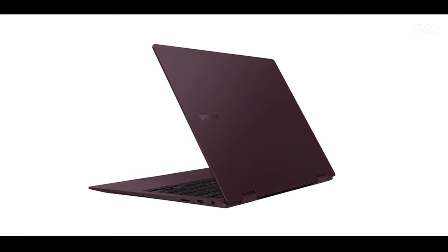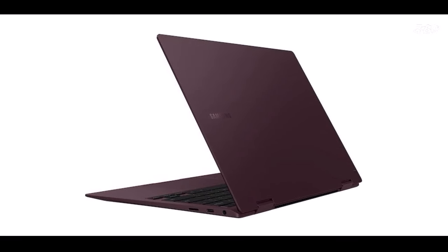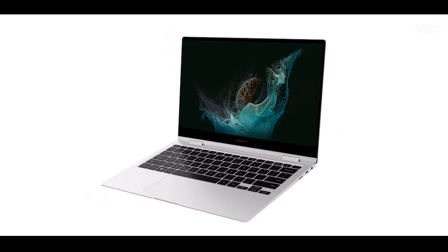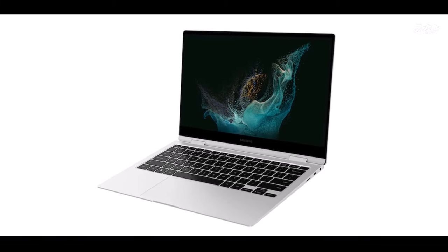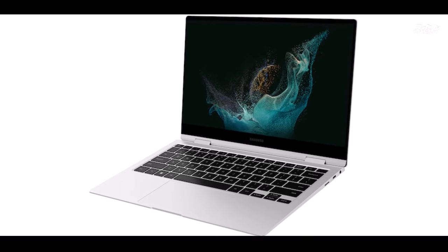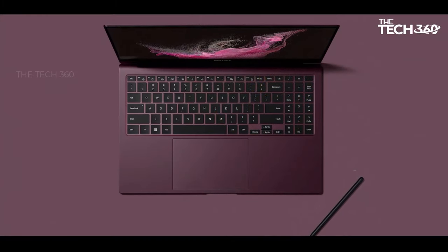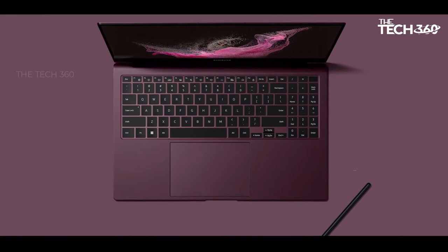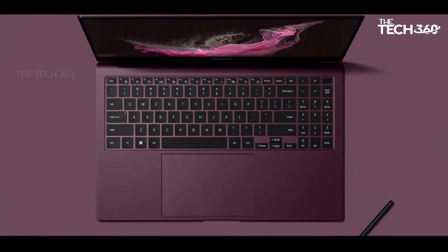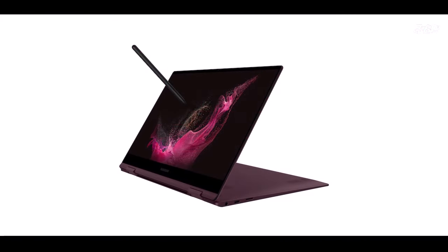Powerhouse performance: powered by the 12th Gen Intel Core i7-1260P processor featuring 12 cores, 16 threads, and up to 4.70 GHz of processing power, this laptop delivers unparalleled performance for demanding workloads. Paired with 16 GB of LPDDR5 RAM and a lightning-fast 2 TB PCIe NVMe SSD, you'll experience lightning-fast responsiveness and seamless multitasking for all your productivity needs.